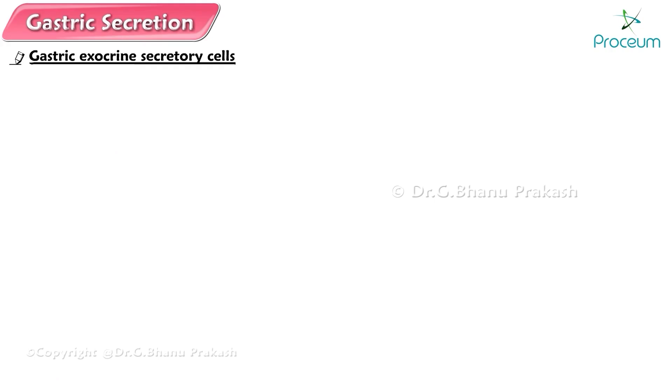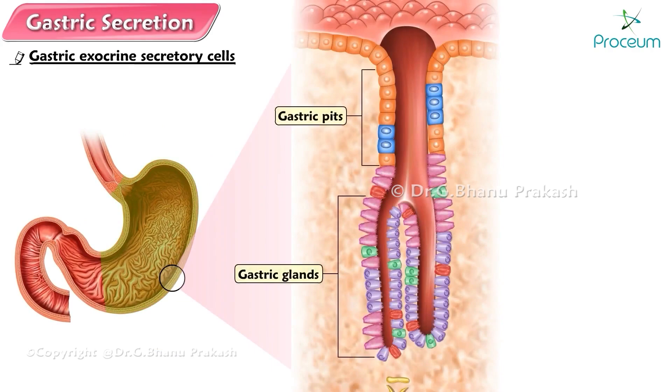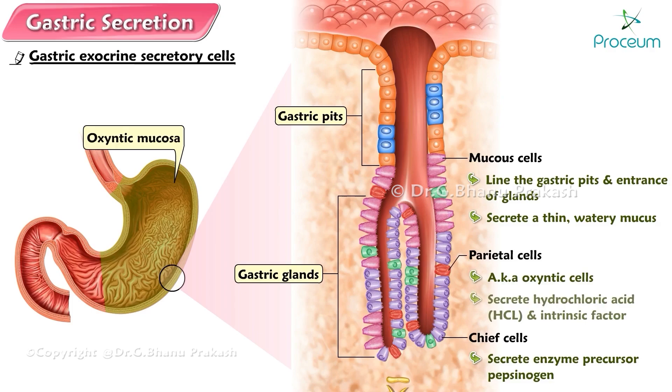Three types of gastric exocrine secretory cells are found in the walls of the pits and glands in the oxintic mucosa. Mucus cells line the gastric pits and the entrance of the glands; they secrete a thin, watery mucus. The deeper parts of the gastric glands are lined by chief cells and parietal cells. The more numerous chief cells secrete the enzyme precursor pepsinogen. The parietal or oxintic cells secrete hydrochloric acid and intrinsic factor. Oxintic means sharp, referring to these cells' potent HCl secretory product. These exocrine secretions are all released into the gastric lumen; collectively they make up the gastric digestive juice.